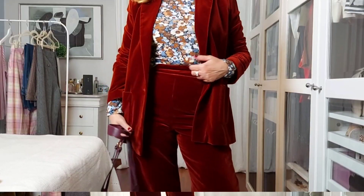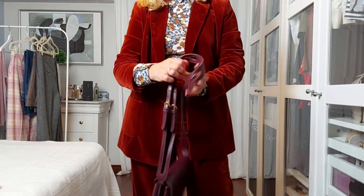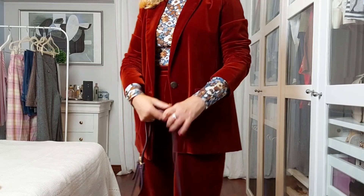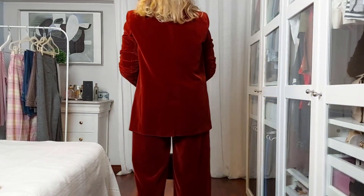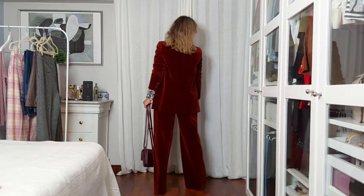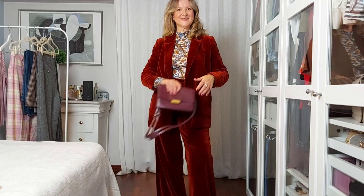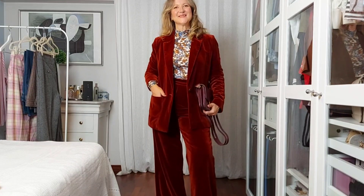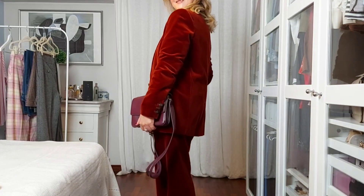This next outfit is a true 70s look, as I'm wearing this flower pattern top, also from Cezanne, and the matching blazer. I went for a pair of burgundy platform boots and also a burgundy bag. It's a loud outfit, so to speak, but once in a while I love to wear these bold patterns. It makes me feel alive.